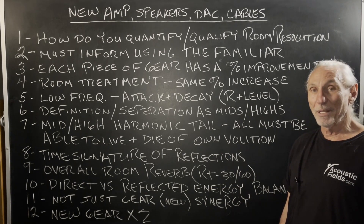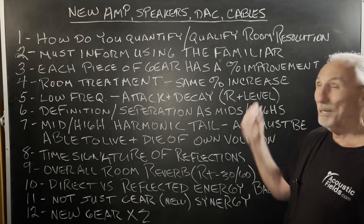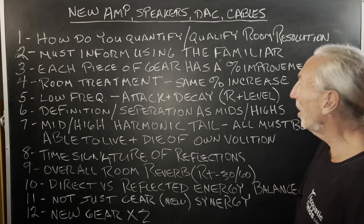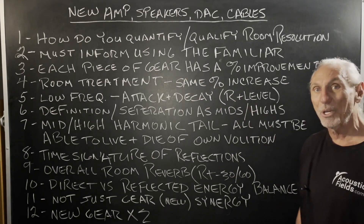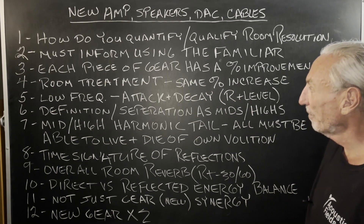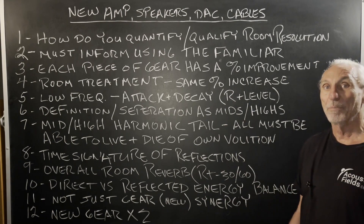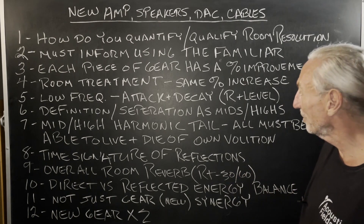Especially those of us that have been doing this forever. I don't know how many DACs I've owned — probably 30 in my lifetime. I had one of the first ones that came out. It's been a long journey, but each piece of gear has a percentage improvement. Room treatment has the same percentage increase as you break it down, and then the synergy of both the gear and the room is critical after everything's treated.